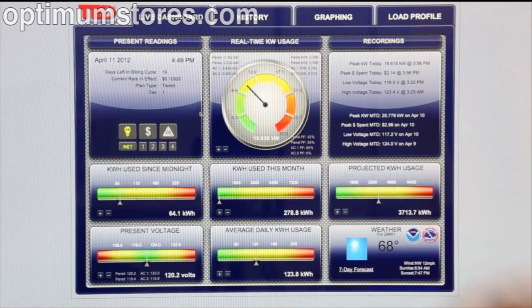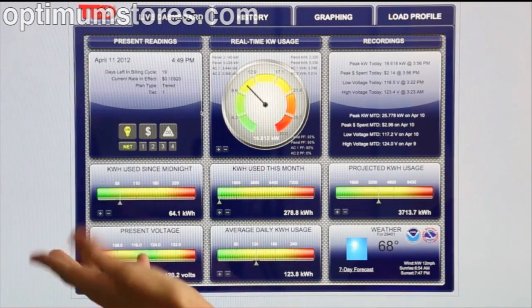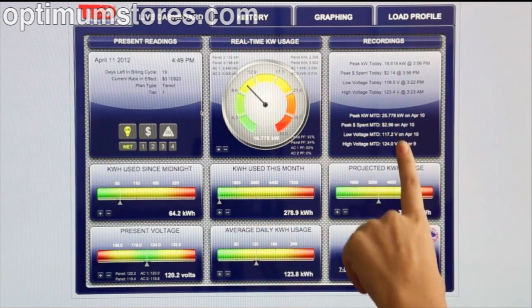Now that we're done interacting with the wireless display, we can use TED Footprints software. The Footprints software is embedded on every gateway and is therefore included with every TED 5000 solution. Now that I've pulled up my Footprints dashboard, I can see a variety of information, including all my present readings and my real-time kilowatt usage. I can also see some recordings for this day and month.